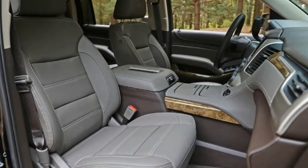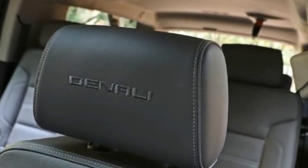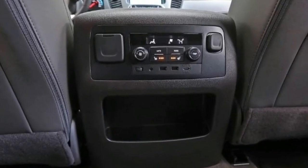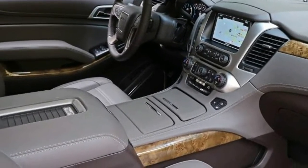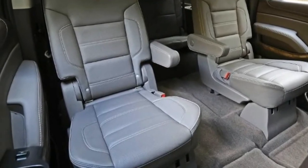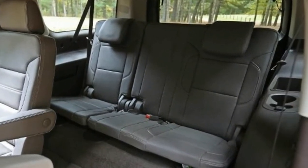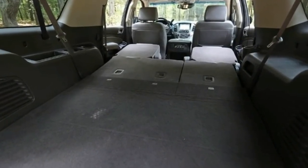Available features include teen driver monitoring, remote start, remote keyless entry, fold-flat 2nd and 3rd row seats, heated and cooled front seats, heated 2nd row seats, power hands-free liftgate, infotainment system, navigation system, USB ports, Apple CarPlay, Android Auto, wireless phone charging, 4G LTE hotspot, satellite radio, Bluetooth, adaptive cruise control, and sunroof.